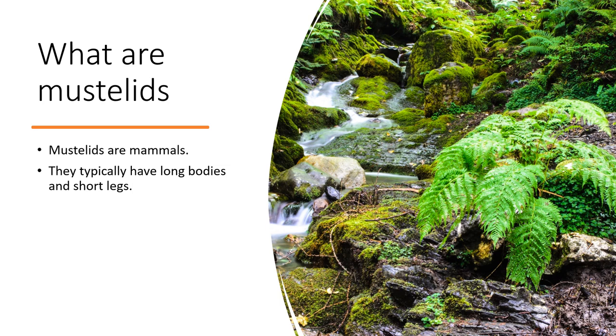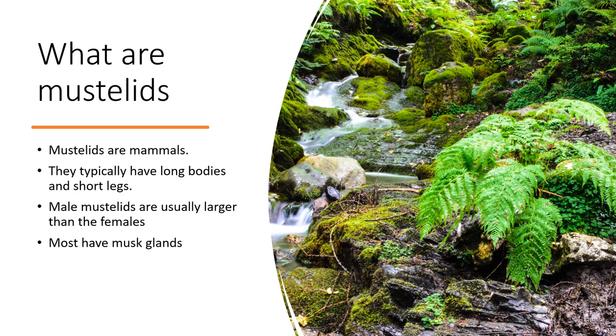Mustelids typically have long bodies and short legs. These are adaptations which help them in catching their main source of prey, which is rodents. Some mustelids like the least weasel also use rodent burrows as shelter. Male mustelids are usually larger than the females. All mustelids have musk glands, which are organs designed to produce a certain scent that helps creatures in marking their territory.